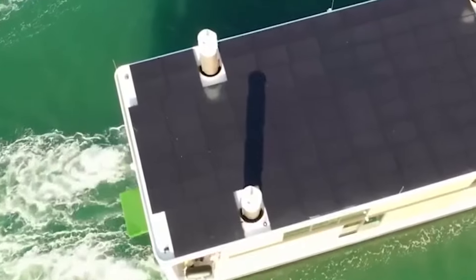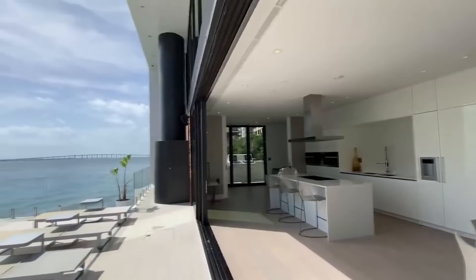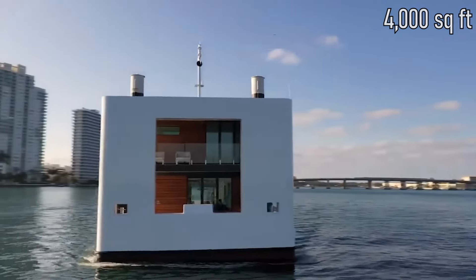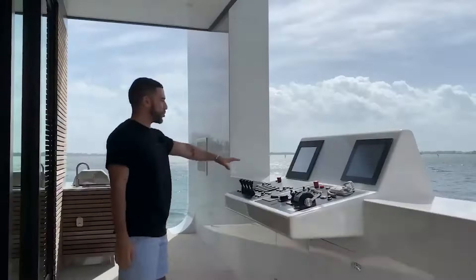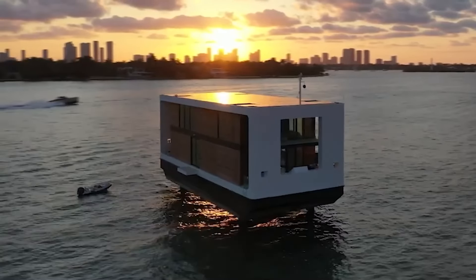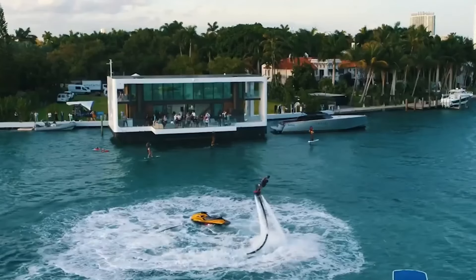With more than 4,000 square feet of living area, the home boasts four bedrooms and four and a half bathrooms. When the house is on the move, a retractable deck in the outdoor living area glides down into the hull. There's an opulent kitchen with plenty of storage, including all necessities.